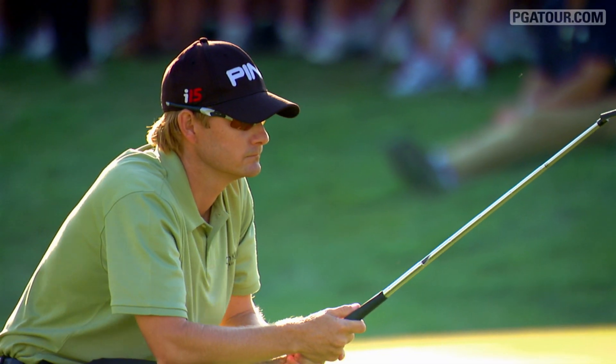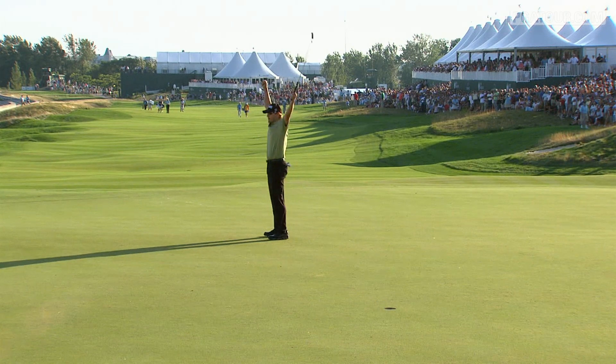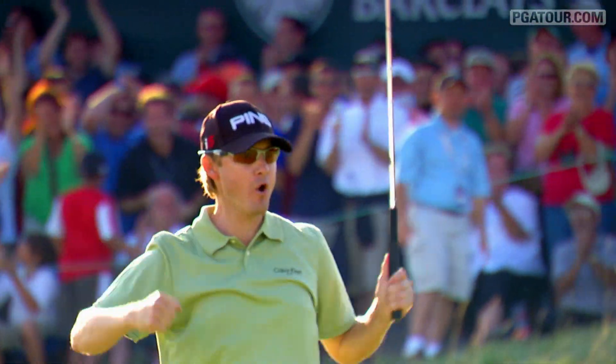Slocum did manage to convert his par putt and took home the title in 2009. Good stroke. Look at that. He's Slocum. Wow. What a putt.